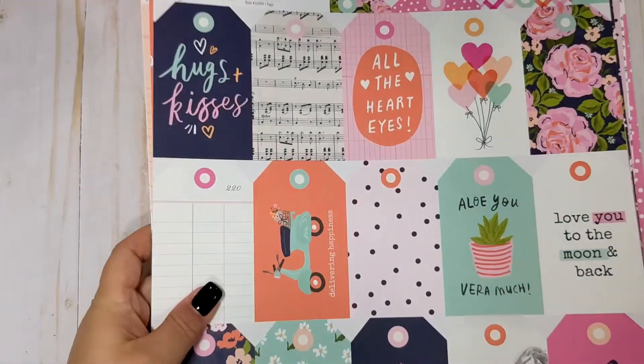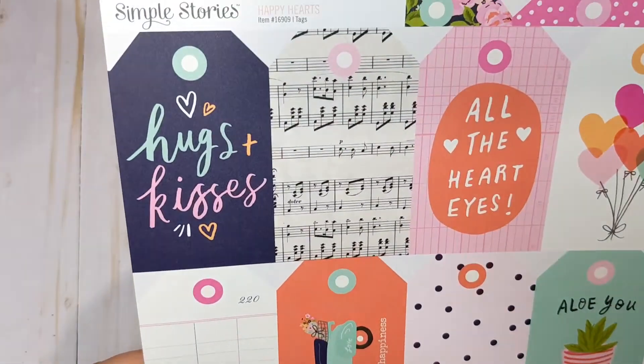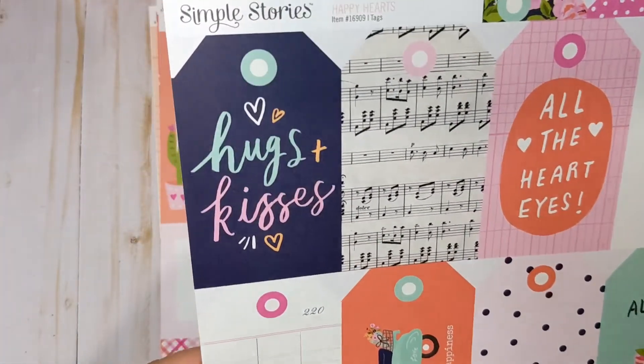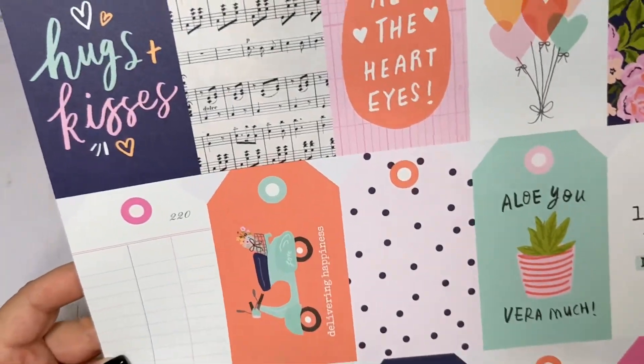I know exactly who's going to like this one a lot — Cheryl, when you get your haul, you're going to love this page. Here's a beautiful pink with a white polka dot, so pretty. And here we have some beautiful tags — it's just called Tags. We have some sentiments, a music note. This would make a really pretty tag flip — just cut these out and embellish them a little bit.